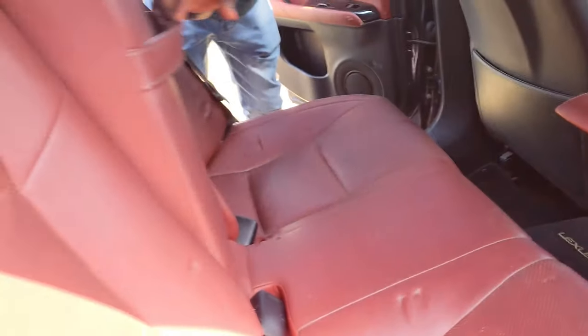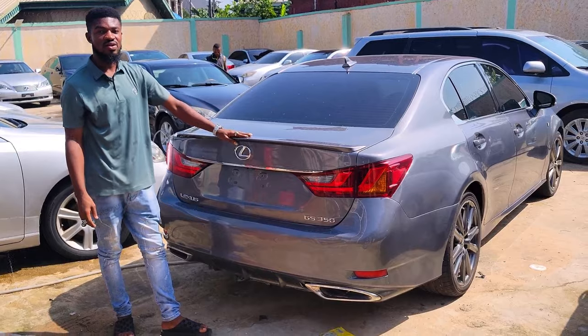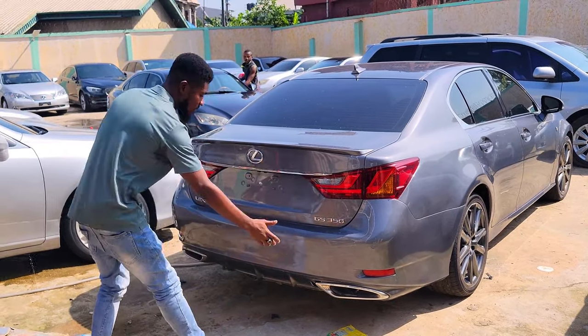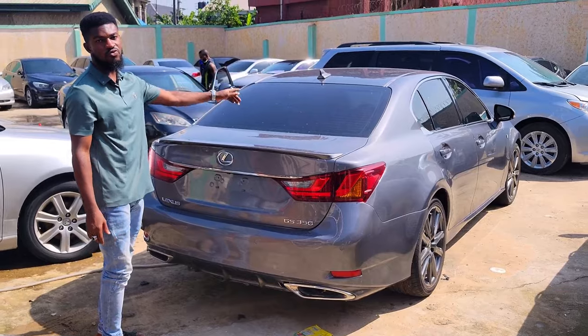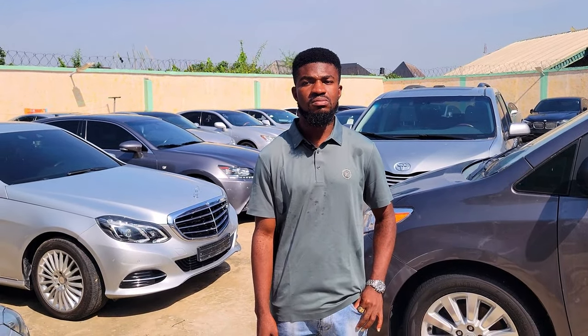You have the AC vents and back cup holders too. The GS 350 2014 model has a boot spoiler, double exhaust, reverse camera, and front camera for recording. The price for this car is 14 million. I don't buy and swap cars — I only get my cars from abroad and sell right here.